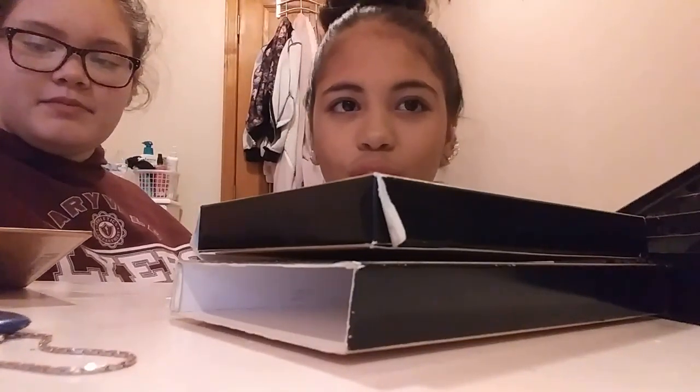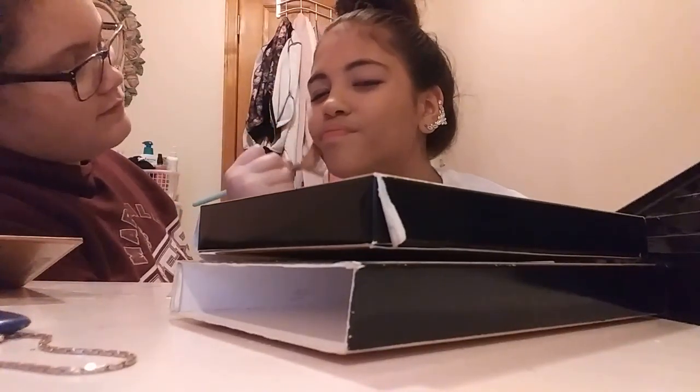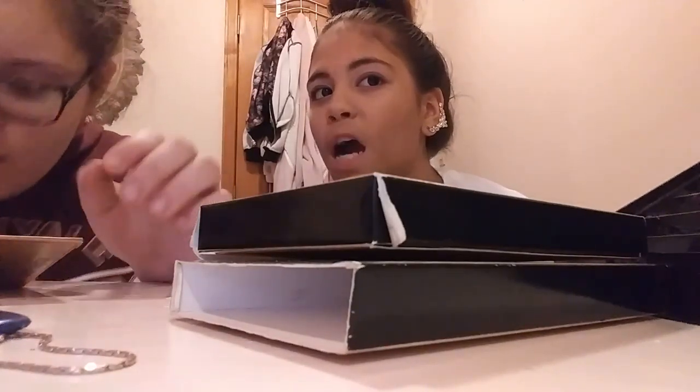My nose looks shiny. Yeah, it's supposed to. Okay, so we're done with the highlighter.